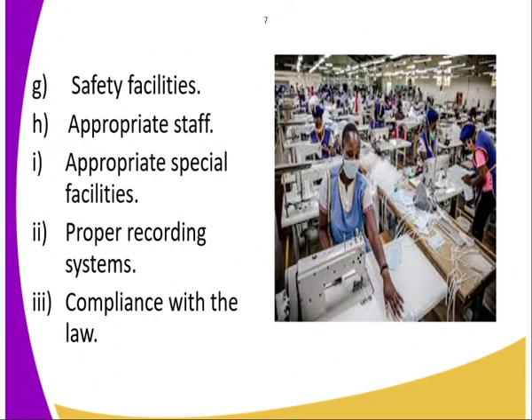Next: safety facilities. A warehouse should have safety facilities where you are storing these goods. It should be safe — ensure there is space where people can pass through and that hazards are not present in that place. Next: appropriate staff who are dealing with the warehouse. They should be appropriately skilled; they should have the required skills.